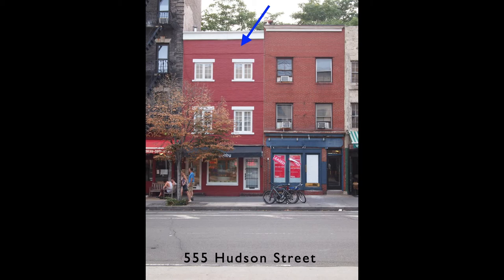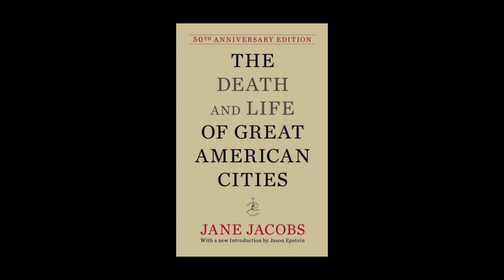She particularly observed life in Greenwich Village where she lived, and she soon realized that the urban renewal projects she was writing about for various magazines were destroying wonderful neighborhoods like the one where she lived, replacing them with non-places. She called the process urban removal. So she wrote a great book about what made her neighborhood a good place to live.